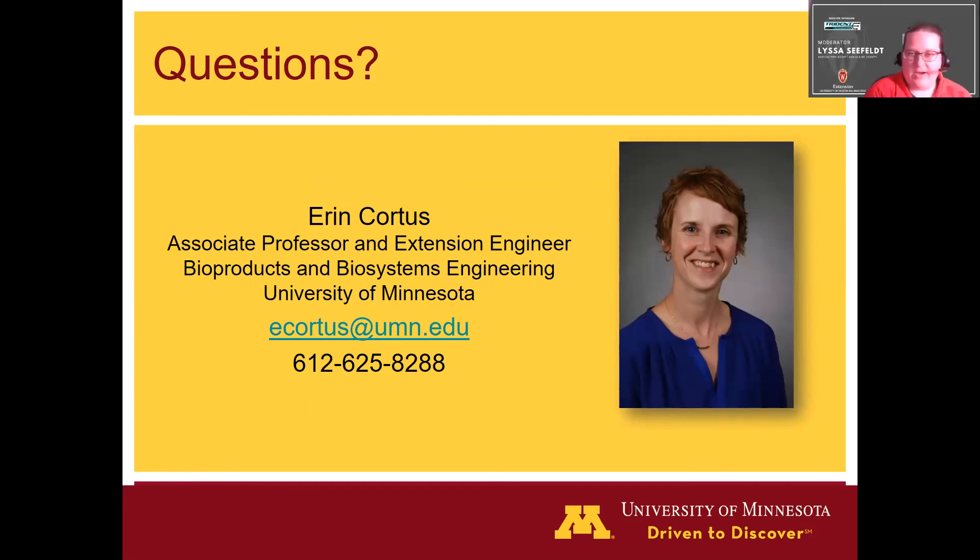Thank you, Dr. Cordes. If anybody has questions, do feel free to drop them in the chat. We'll give everybody just another minute to see if there's a question that comes through, but we do appreciate you taking the time to be here with us today for that great presentation.